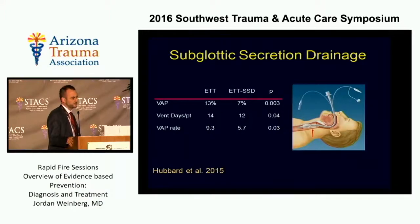Another area of interest is subglottic secretion drainage. Many of you have seen these newer ET tubes that work with a suction port that drains the accumulation of secretions above the ET cuff. A fairly recent case-control study from the University of California group in Fresno demonstrated that patients who had this type of tube had almost half the incidence of VAP. So this may work, but it certainly doesn't eradicate it.